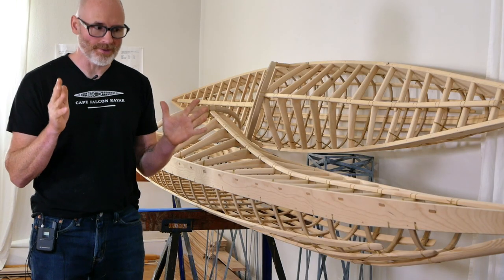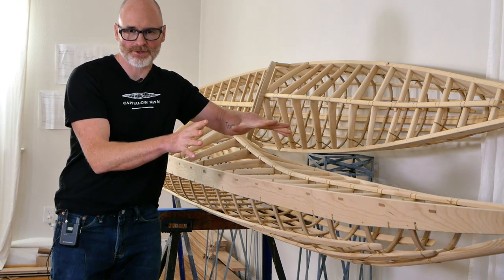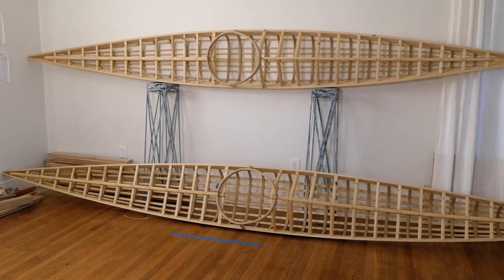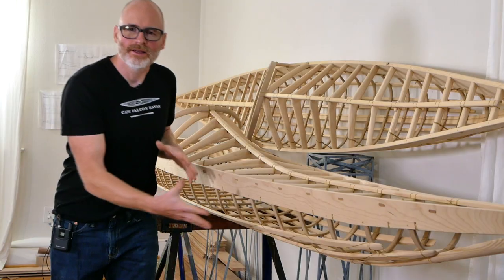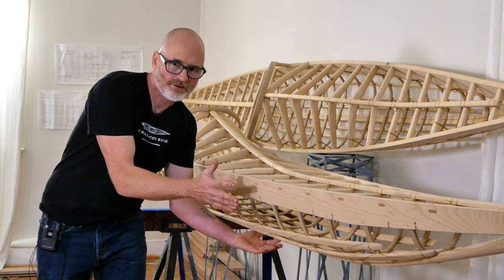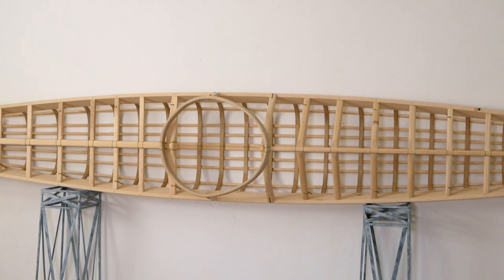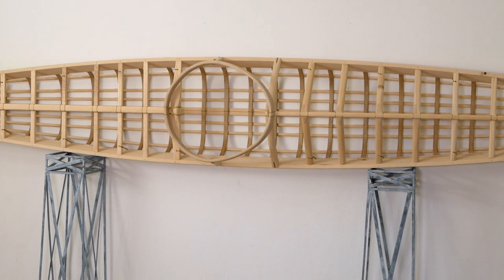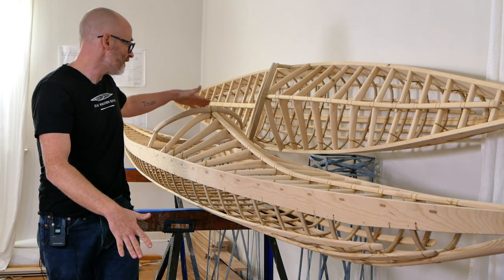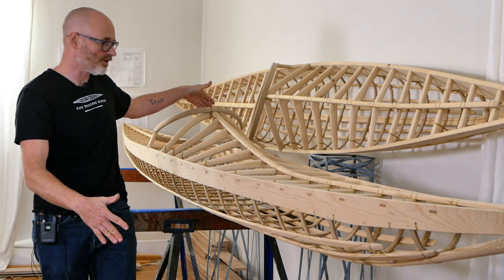So what is an Inupiaq kayak? The general features that define this kayak shape are a very symmetrical deck and hull shape, meaning it's shaped pretty much the same in the front as in the back — sometimes a little fuller in the front section. It has a cockpit sitting almost right in the middle, sometimes a little further back, and that cockpit sits on top of a flat deck in the back and a very high peaked deck in front of the coaming.